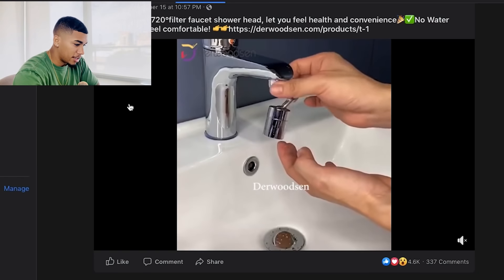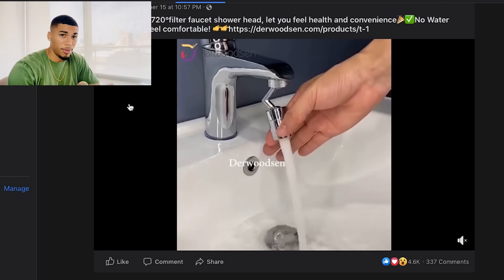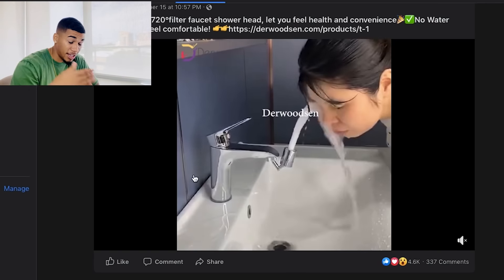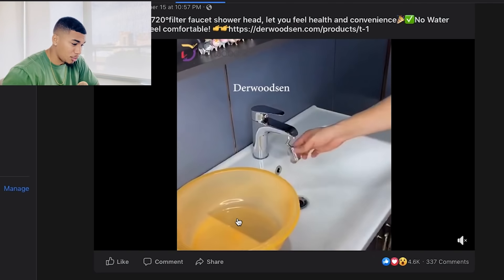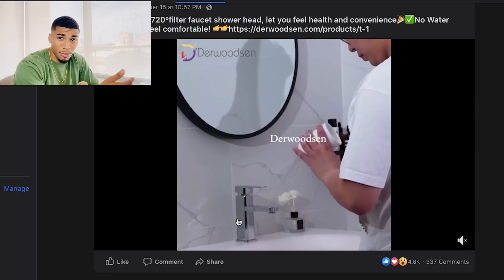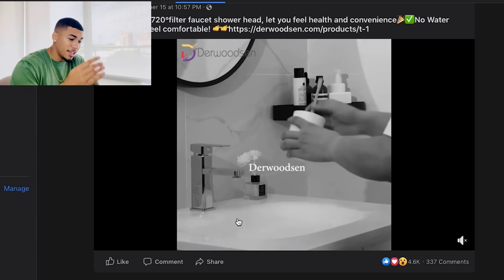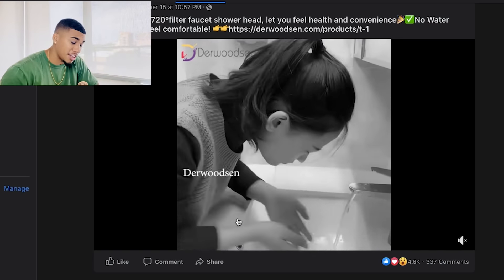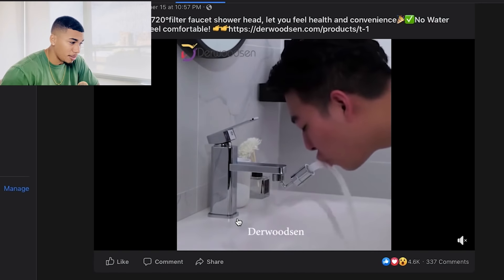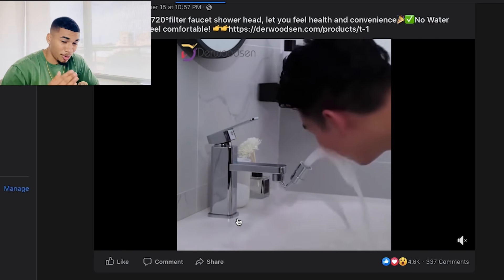Now we're on product number three — a Universal Splash Filter Faucet. Here we are on the Facebook ad. It definitely solves a purpose and has a wow factor, showing black and white before-and-after images and how much the flow of water changes. This product is doing absolutely insane — it has about 4.6K likes, 337 comments. This product is crushing. I see so many competitors selling this, and remember, no product is ever saturated — only advertisements are saturated.